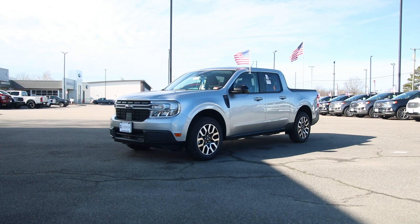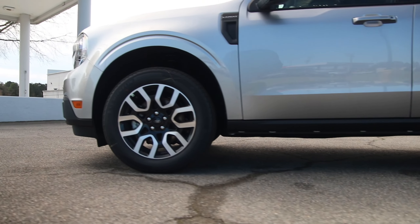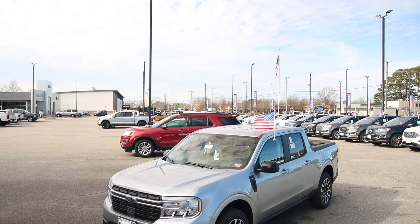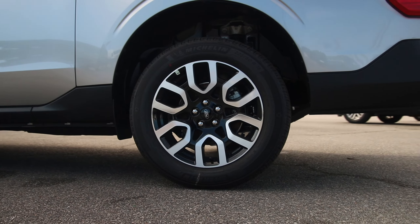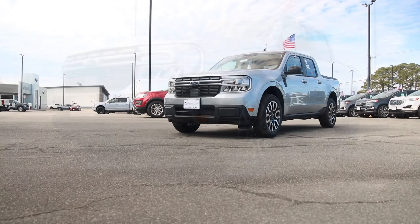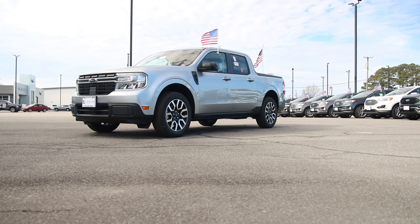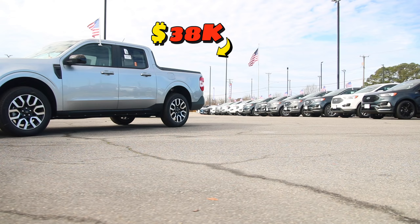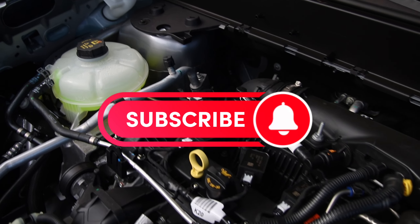Wrapped in a sleek silver metallic, this powerhouse measures 199 inches in length and towers at 68 inches tall, boasting a robust wheelbase of 121 inches and a ground clearance of 8.3 inches. The Maverick has an eco-friendly design tailored for functionality and comfort. It's classified as a small pickup truck with an MSRP of $38,000.